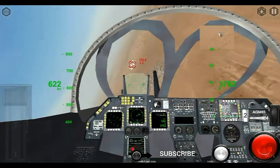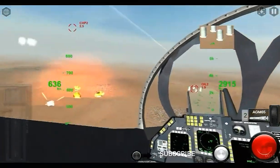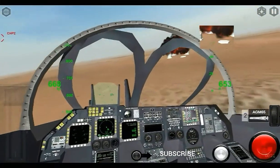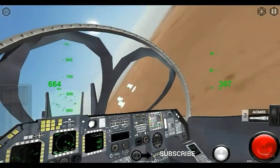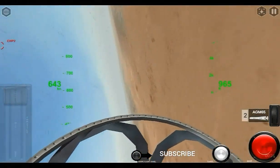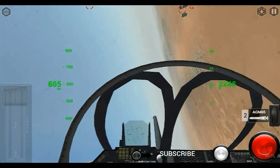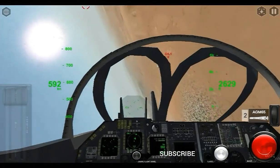During the Gulf War in 1991, US Navy and US Marine Corps A-6s flew more than 4,700 combat sorties, providing air support, destroying enemy air defenses, attacking Iraqi naval units, and hitting strategic targets.